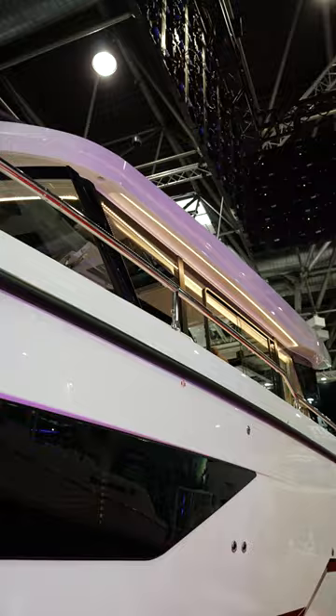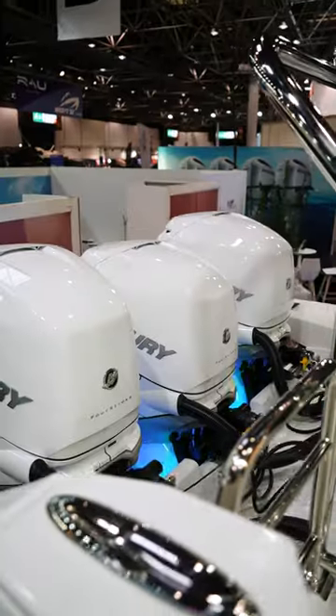This boat features three L6 Verados, 350 horsepower each, pushing this boat to over 52 knots.